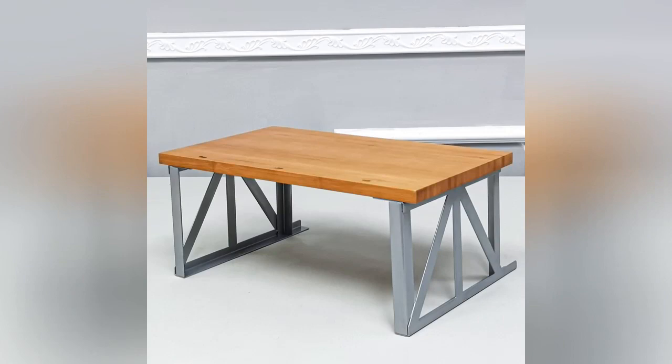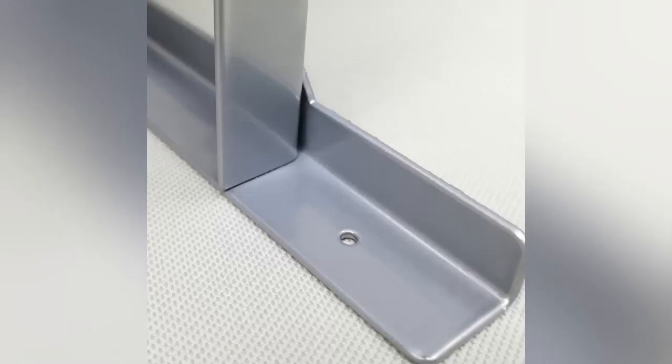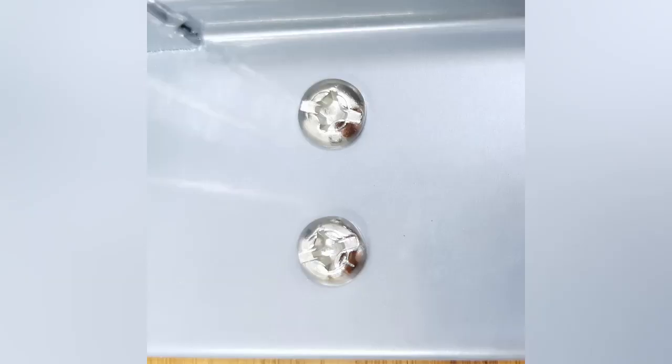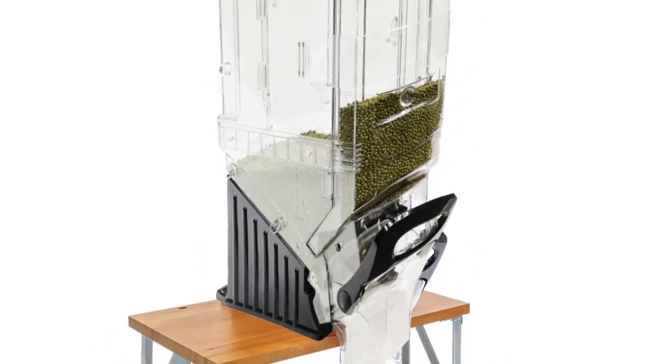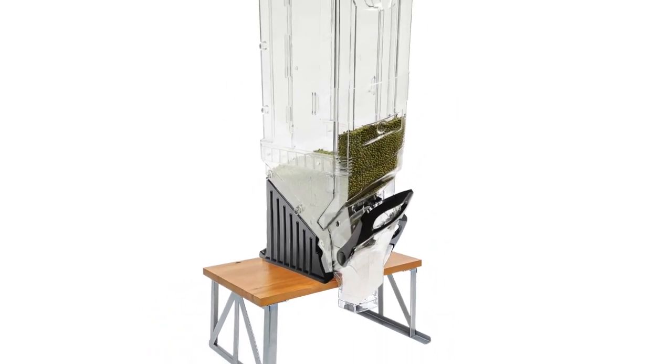In addition to this short video, we also have a full length video that is in the product description section of the listing. Once again, I want to thank you for shopping Fixture Displays.